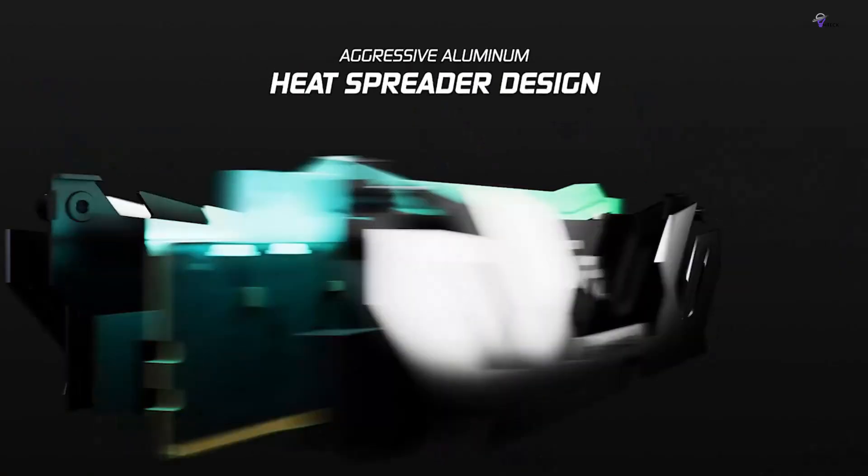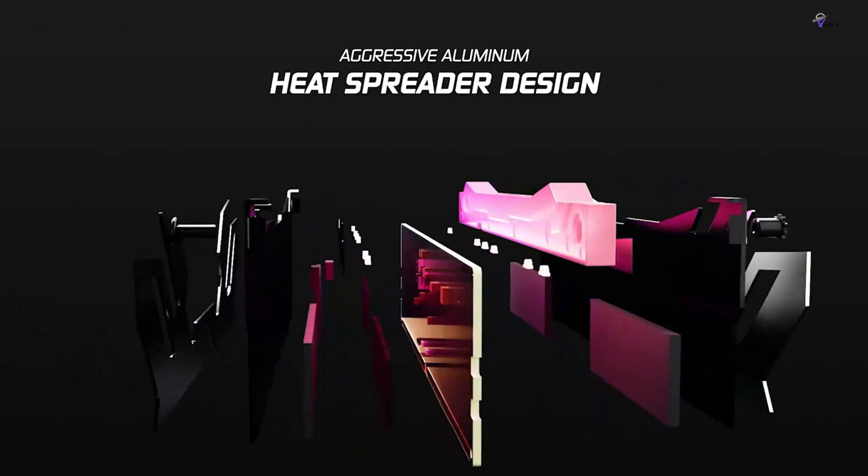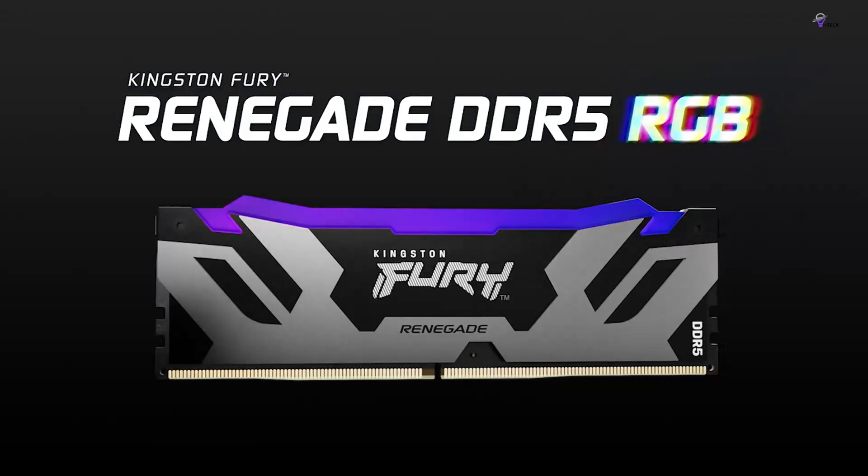Stability and motherboard capabilities may also be a concern, making the Renegade our pick for the best-performance Intel DDR5 gaming memory.